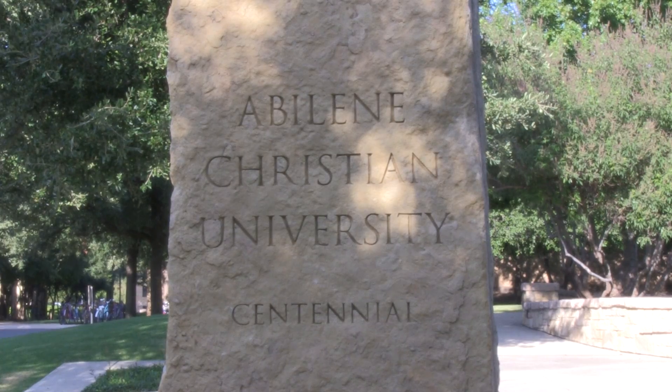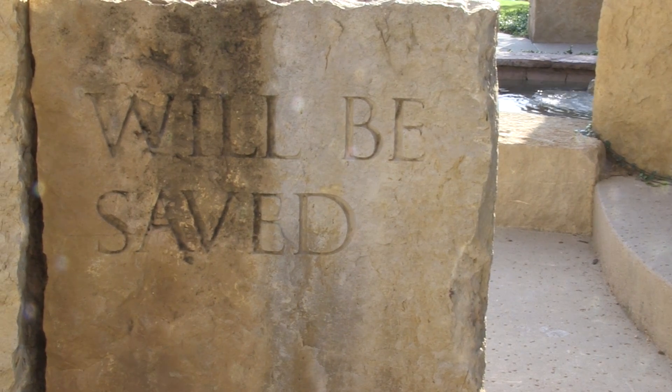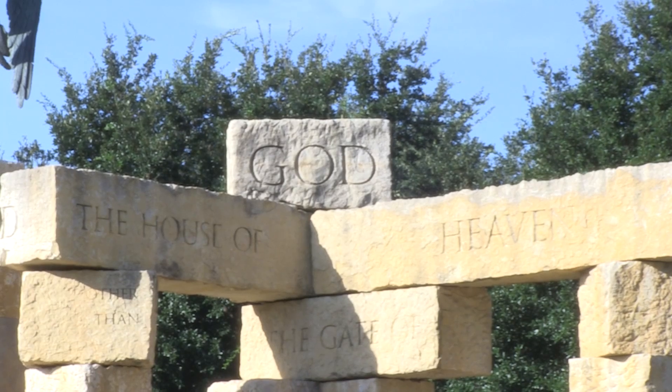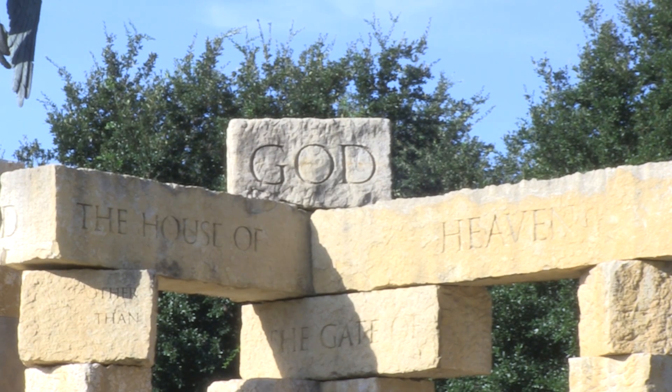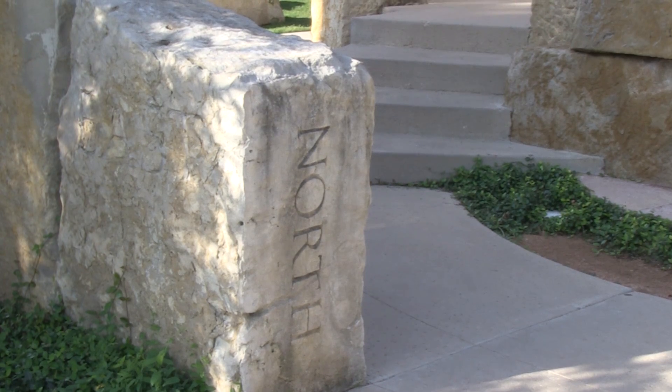Everything's sandblasted into the stone. We design the words on a computer, cut them out, leaving little openings where the letters are, glue that down, then with a big compressor and sand we just blast around that rubber — it blasts through, and when it looks deep enough we peel it off.